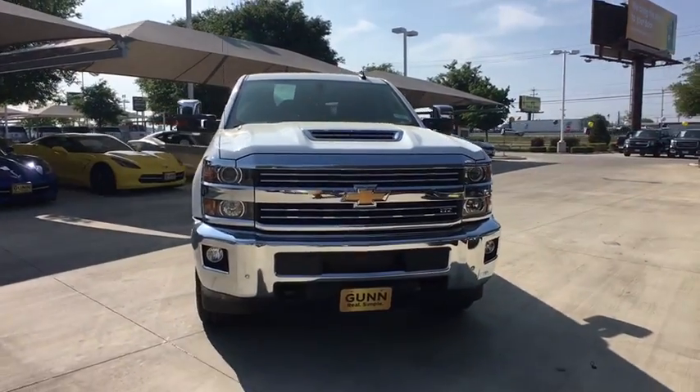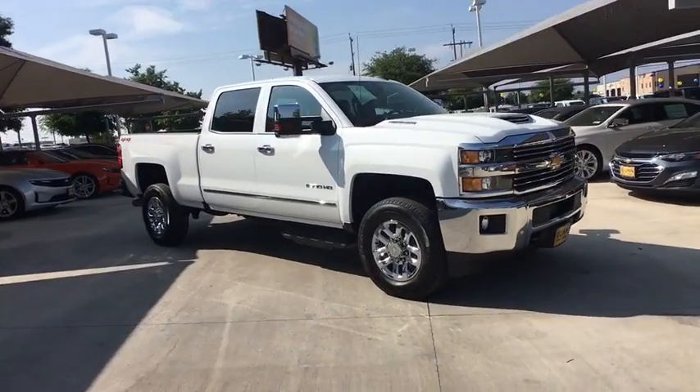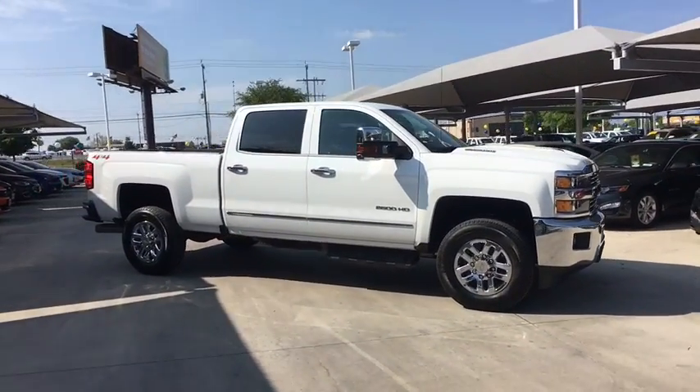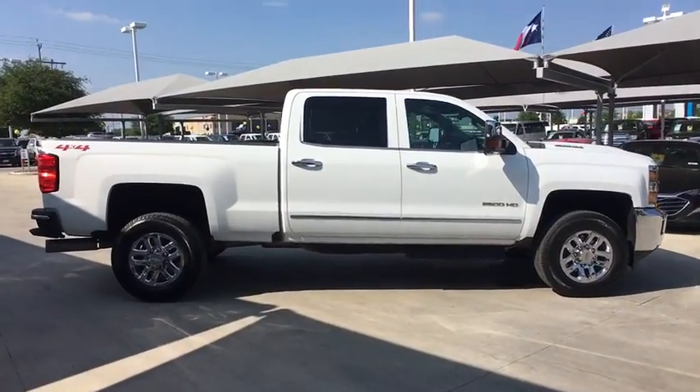2019 Chevrolet Silverado 2500 HD. This pickup truck pulls unlike any other. This vehicle has less than 25,000 miles. Here are some of this vehicle's great options.